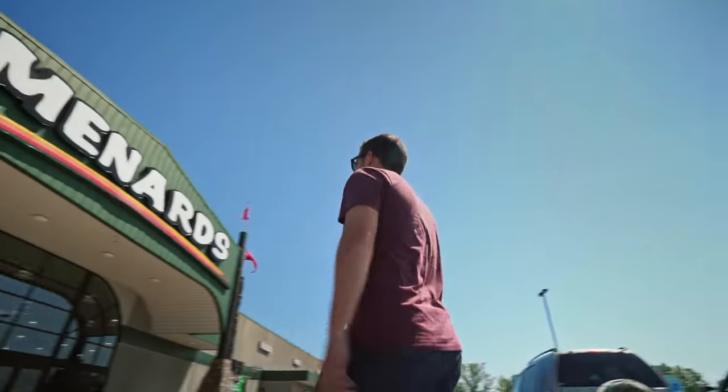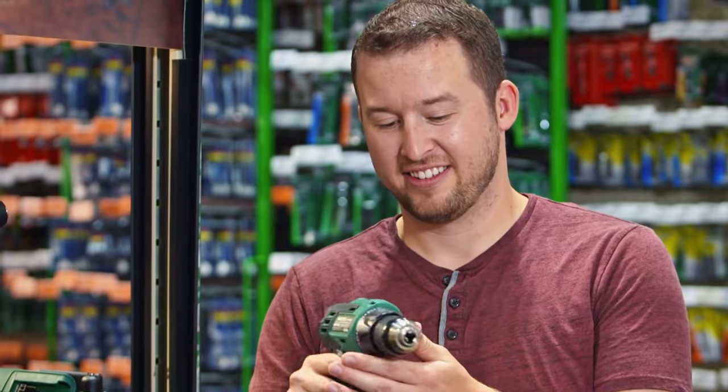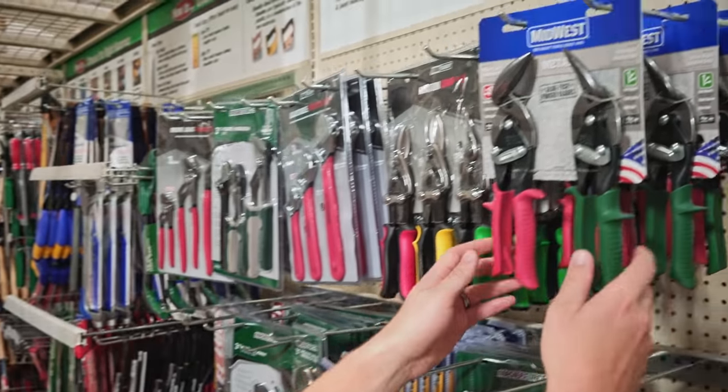When we're working on a building, there's always a Menards close by. No matter what stage of the project we're in, I have confidence in knowing that Menards will have what we need when we need it. It's easy to find everything, it's clearly labeled, and it's hard to beat their prices.